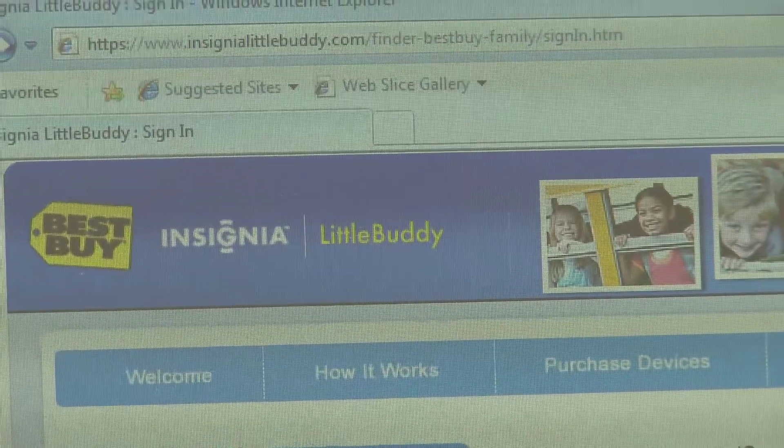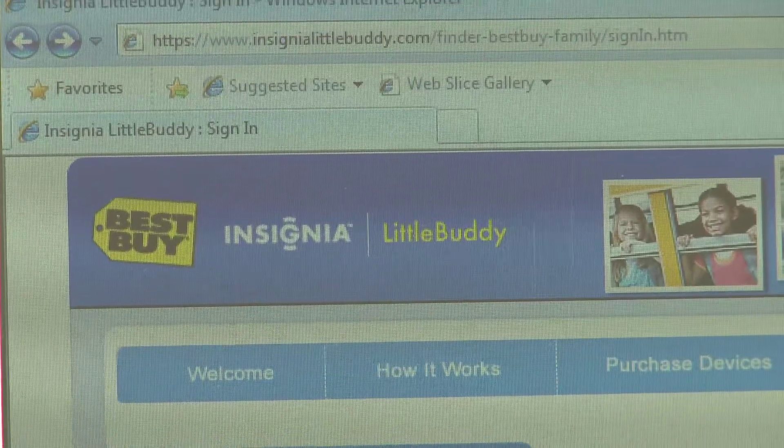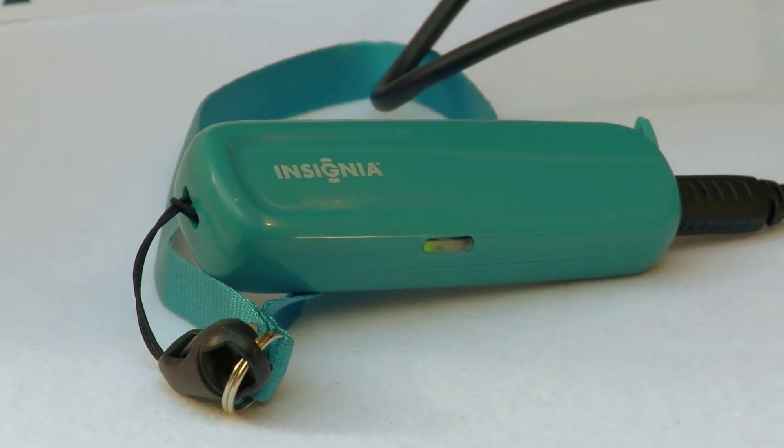When you buy it, it comes with a month free of service, and then it gives you some flexible pricing options if you want to do per access or monthly.